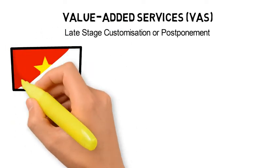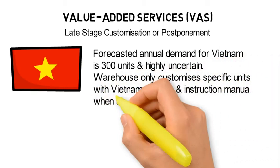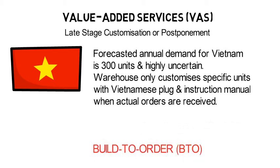On the other hand, the forecasted annual demand for Vietnam is 300 units and highly uncertain. The warehouse only customizes specific units with Vietnamese plugs and instruction manuals when actual orders are received. This is known as the built-to-order approach, and it avoids having excess products customized for any particular market which might later require costly reworks.